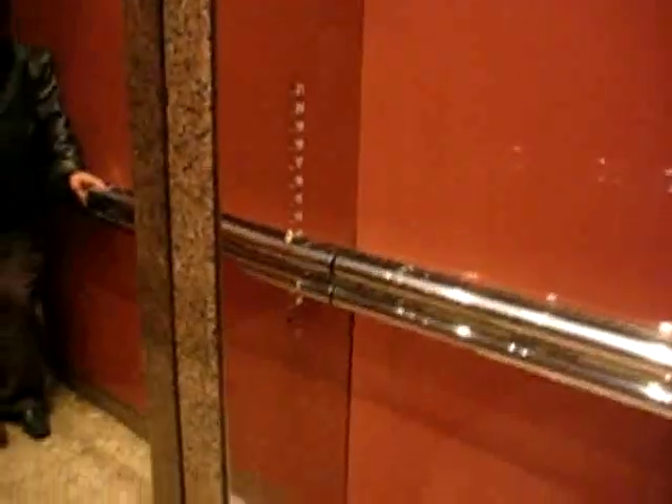These elevators are really nice. I've never seen those kind of buttons before. That's the first time I've ever seen those. Beautiful. Well, that was fast.